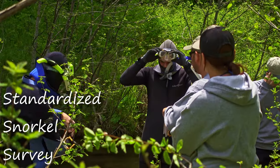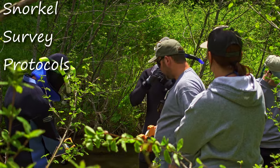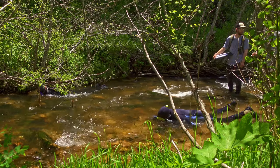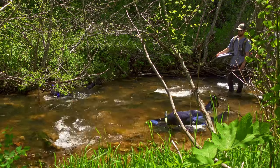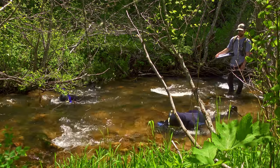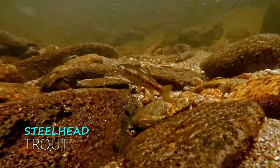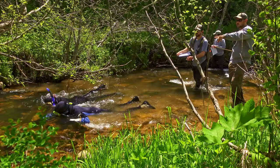Once crews reach a snorkel transect, they follow standardized snorkel survey protocols. They typically belly crawl 50 to 100 yards upstream against strong currents, over and around rocks, and in bone-chilling water to collect fish data. Smaller streams can be surveyed by a single or a pair of snorkelers.